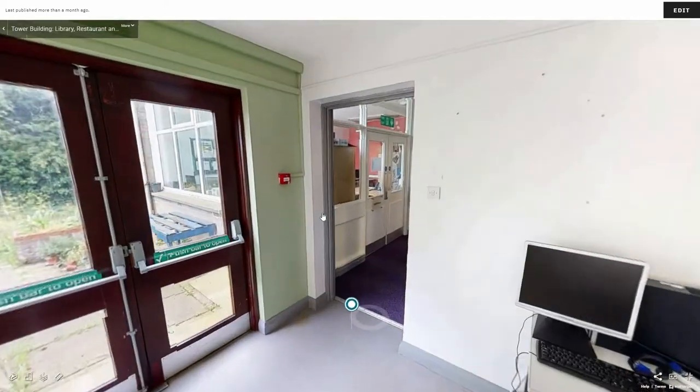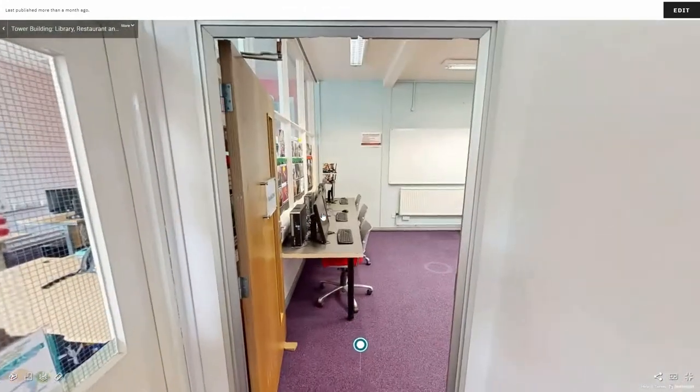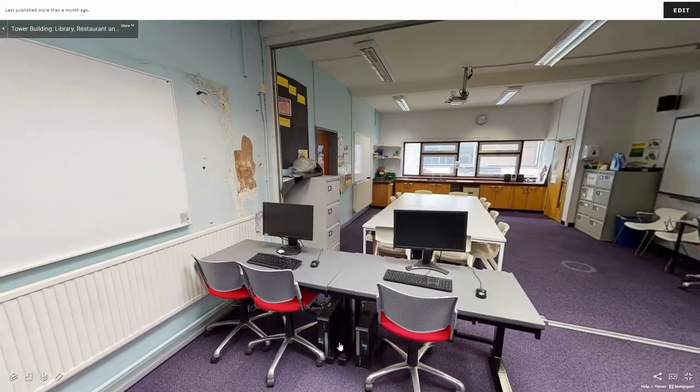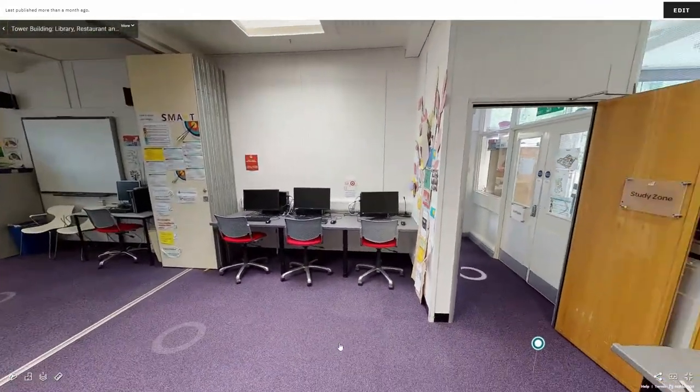Through the far door you will find another learning space. Inside we have further computer space, a large working area and lots of creative space.